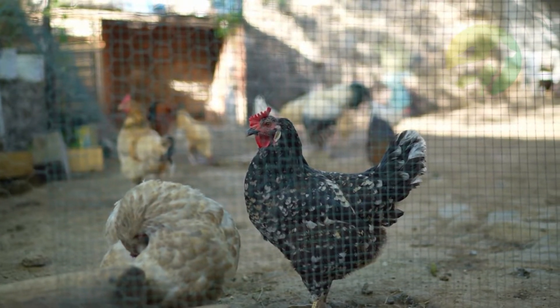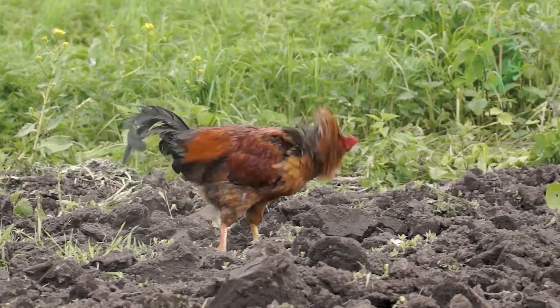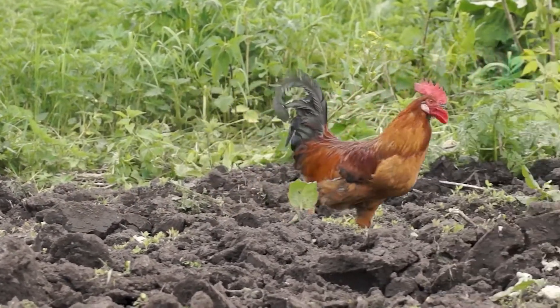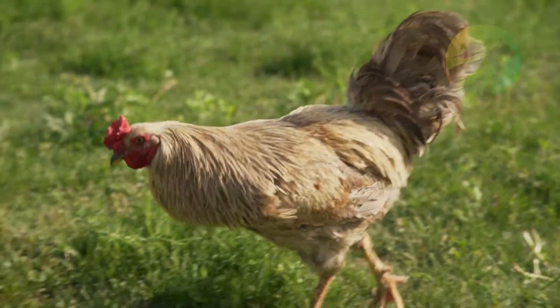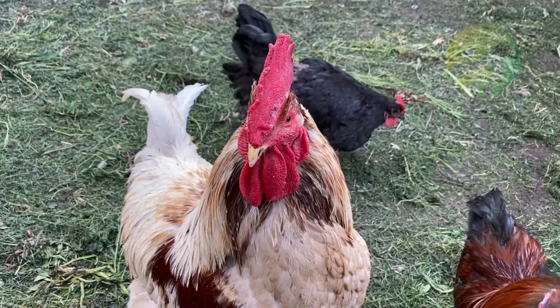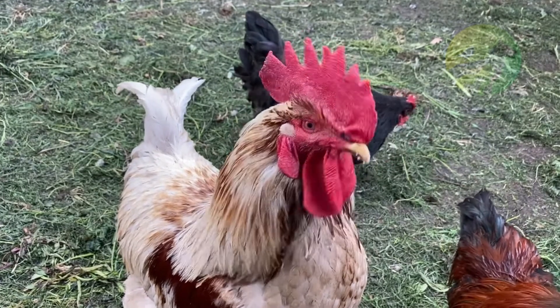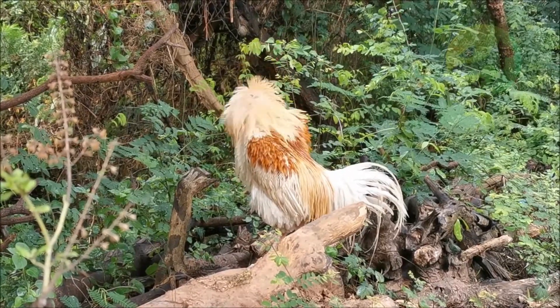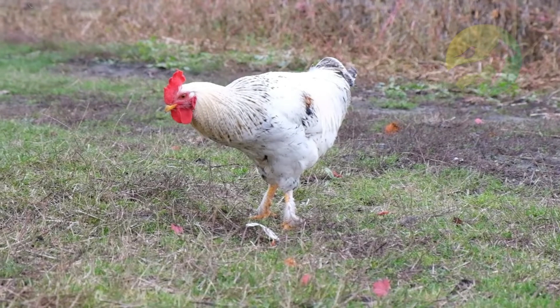Once the hen responds with a cluck or call, the rooster mates with her. The female creates or finds a nest; it is common for chickens to use nests that have been used before, and some hens lay their eggs in another hen's nest. Incubation lasts about 21 days. Chickens continue caring for their chicks for several weeks, at which point the chicks are old enough to start eating on their own.